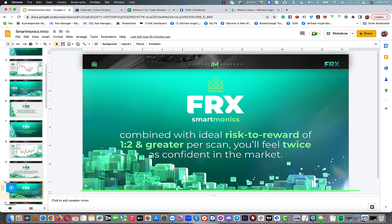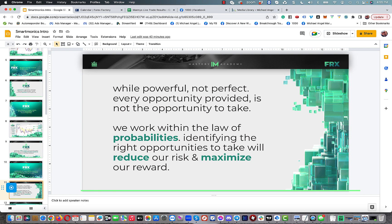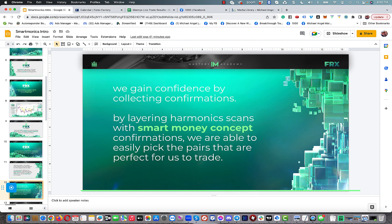Combined with an ideal risk-to-reward of 1:2 and greater per scan, you'll feel twice as confident in the market. While powerful, the scanner itself is not perfect — it's a retail trading tool and not every scan provides an opportunity. We work within the laws of probabilities, identifying the right opportunities to reduce risk and maximize reward. We do that by adding in smart money and collecting confirmations.